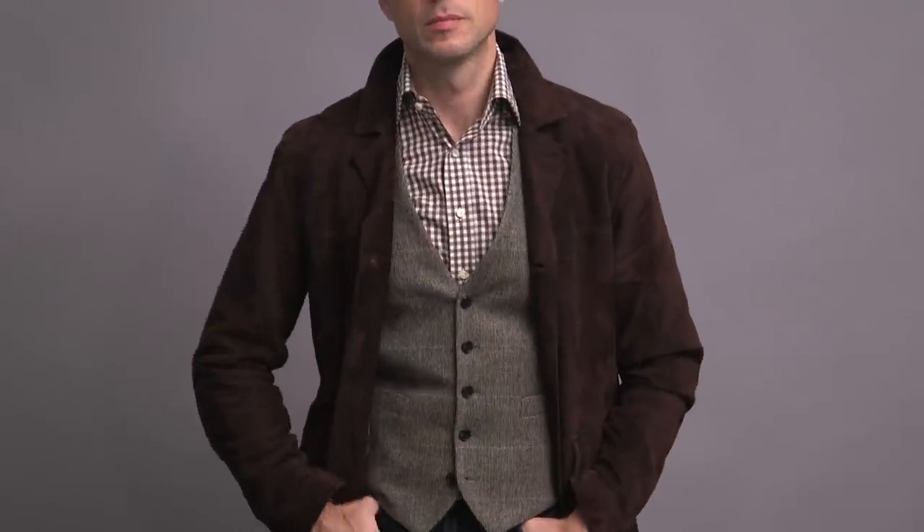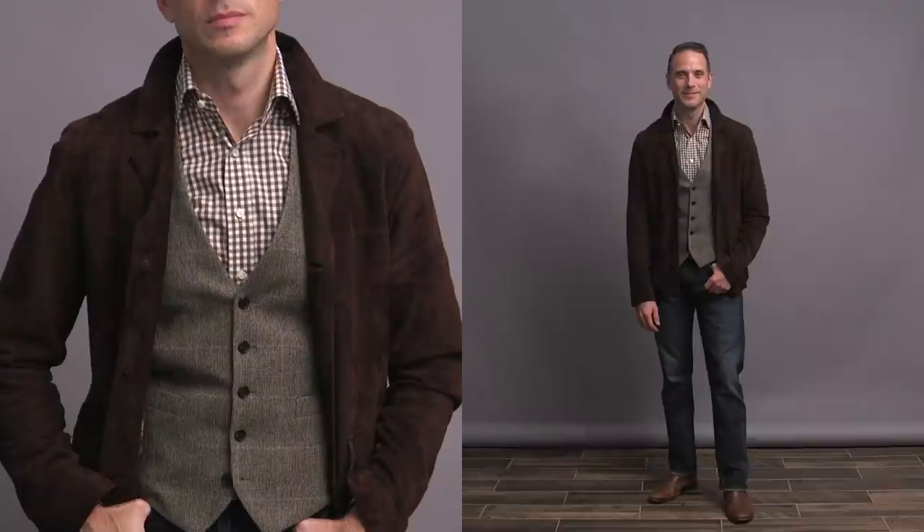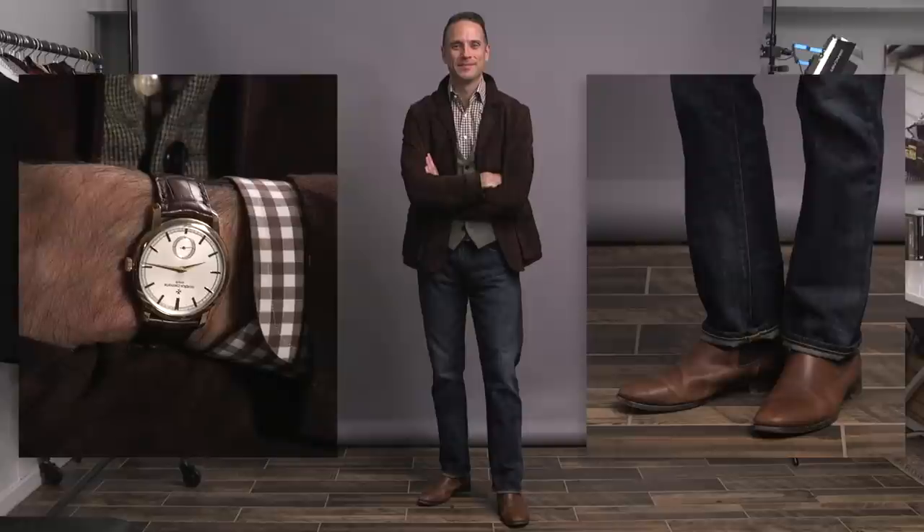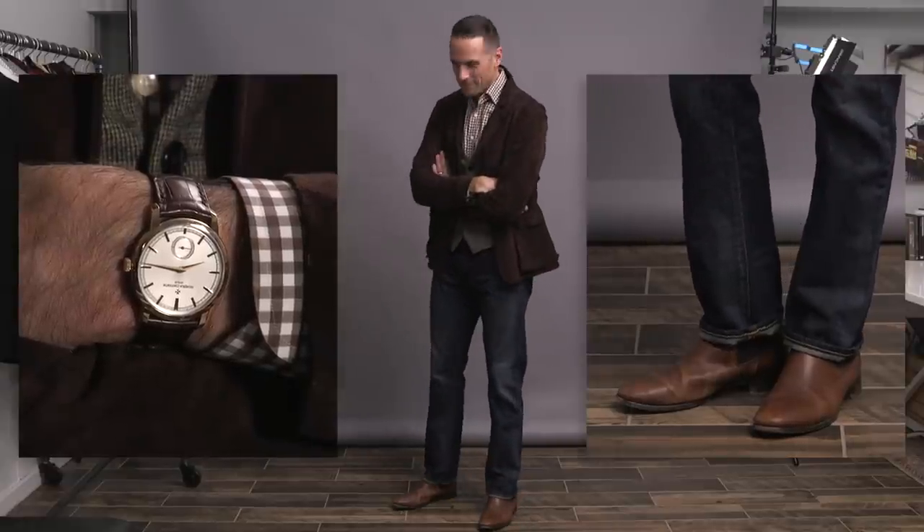Tip number four is geared towards being ready for any situation, and that is to make sure that in addition to working together and being super complementary to each other, every layer should also work on its own. When I go inside, I'm not going to be wearing the suede jacket — I'm going to take it off — so I want to make sure that the waistcoat and the shirt look good on their own. And maybe I eat too much and the waistcoat just gets a little too tight, so if I take that off, I've still got a great looking shirt and an outfit that also looks put together.